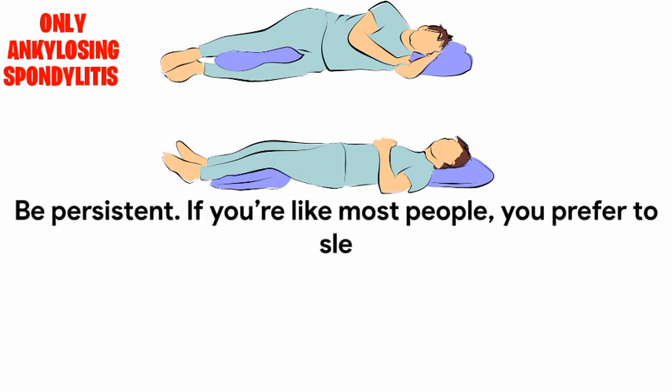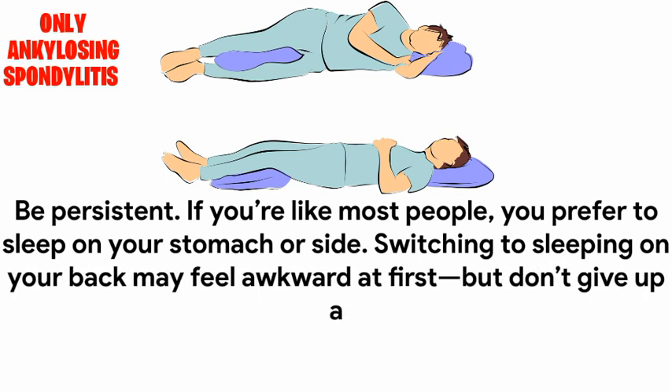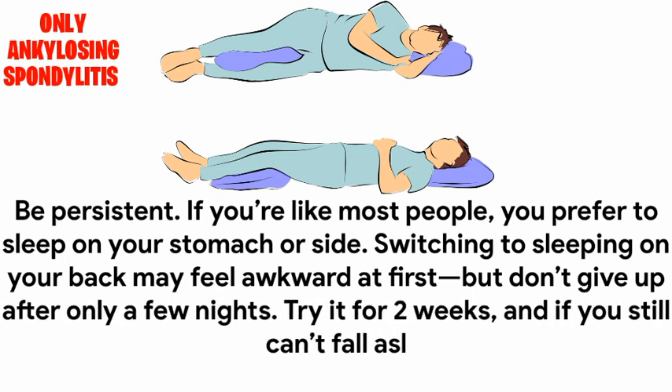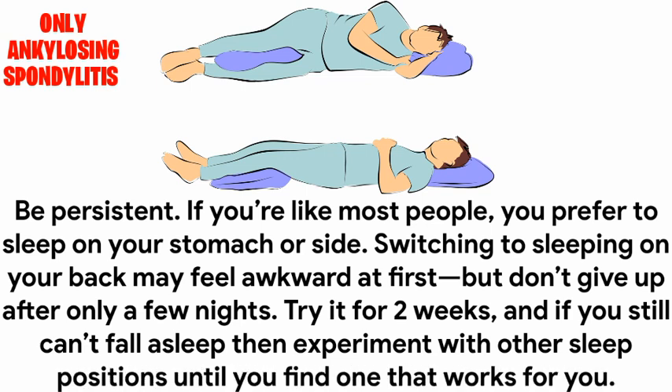Be persistent. If you are like most people, you are used to sleeping on your stomach or side. Switching to sleeping on your back may feel awkward at first, but don't give up after only a few nights. Try it for two weeks, and if you still cannot fall asleep, then experiment with other sleep positions until you find one that works for you.